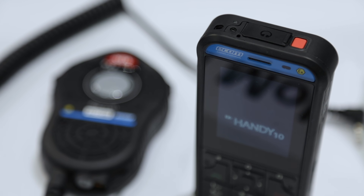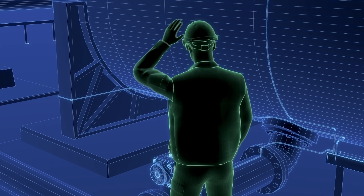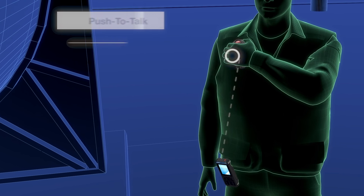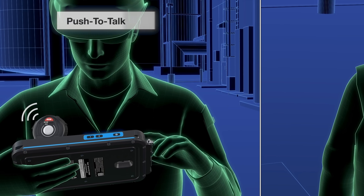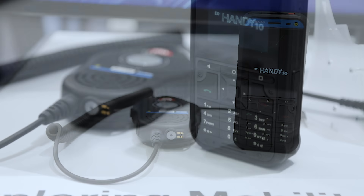It has all the relevant hazardous location and regulatory approvals, as well as 4G LTE capability with over 20 high-frequency bands, meaning it can be used safely around the world.